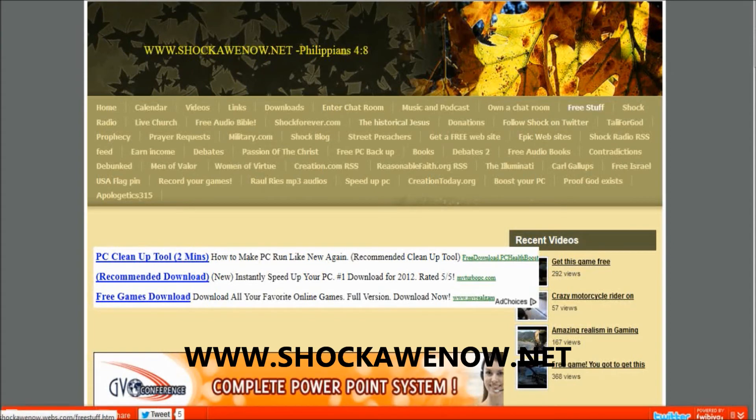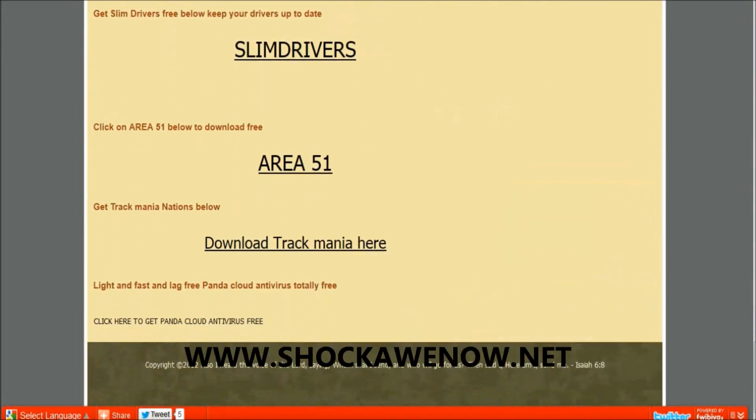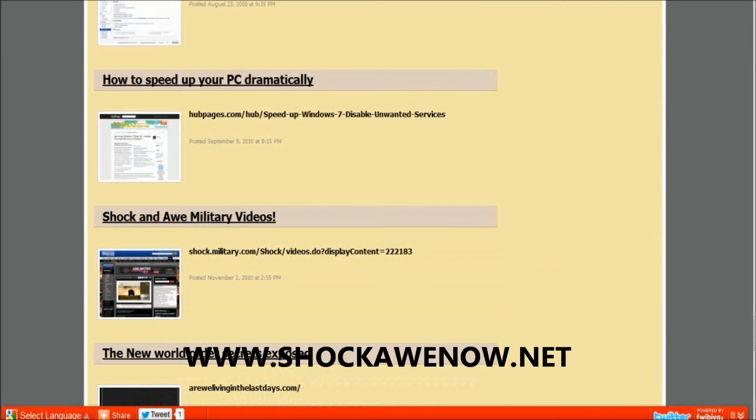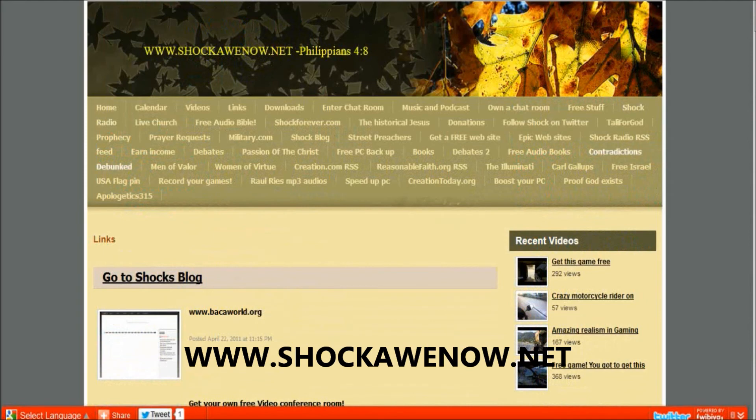To recap: go to shockonow.net. Click 'Free Stuff' on the top right, scroll down, and click to get Panda Cloud Antivirus for free — I don't get anything for telling you this, just the satisfaction of knowing you have a faster computer. Also click 'Links,' scroll to 'How to Speed Up Your PC Dramatically,' and follow those steps.